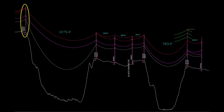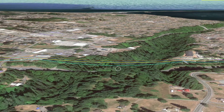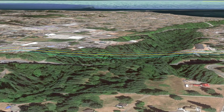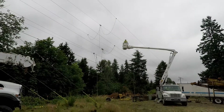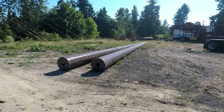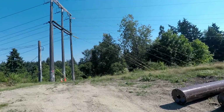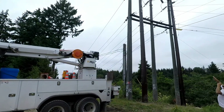The fourth and final H structure, holding up the longest span of the project, begins construction. Even though all of the lines are completely de-energized, safety grounds are hung for the crew's protection. Two 60-foot poles for the structure are quickly anchored 8 feet deep into the ground and checked to be straight and true in the air.